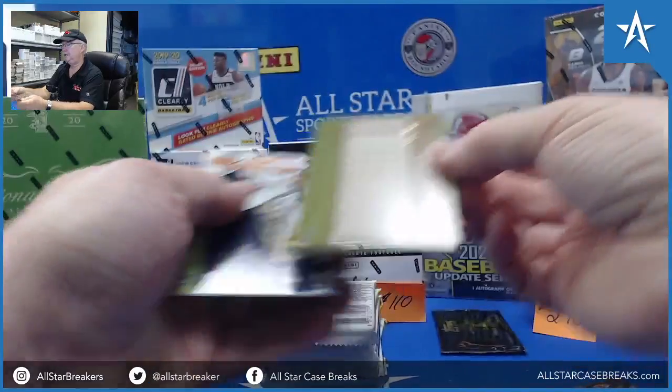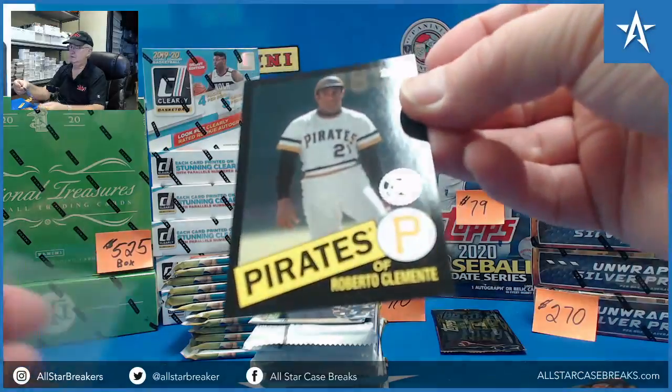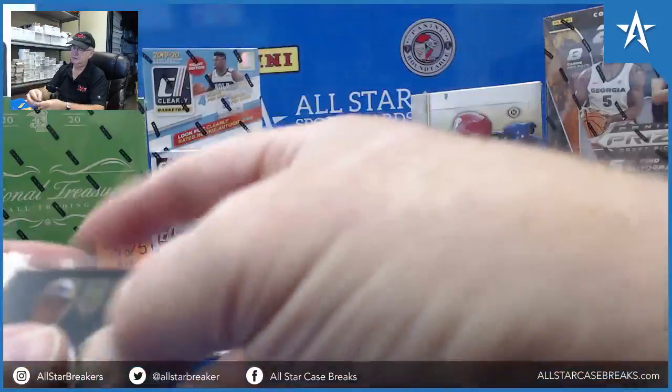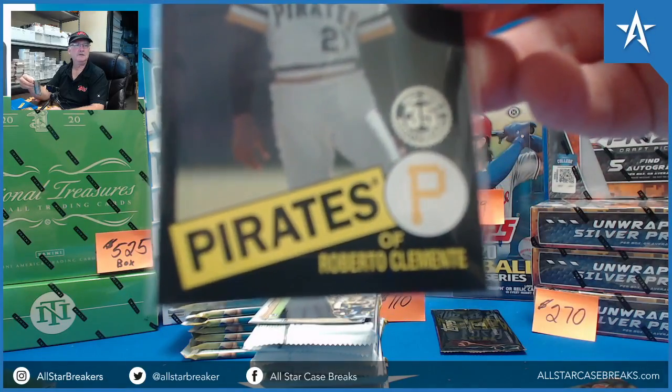Roberto Clemente, number one of $2.99. Black, very nice. Black bordered. That's a sharp-looking card. Pirates Yellow.